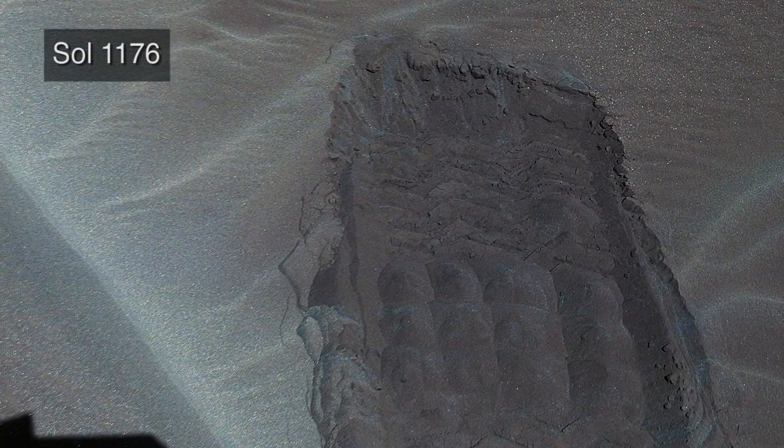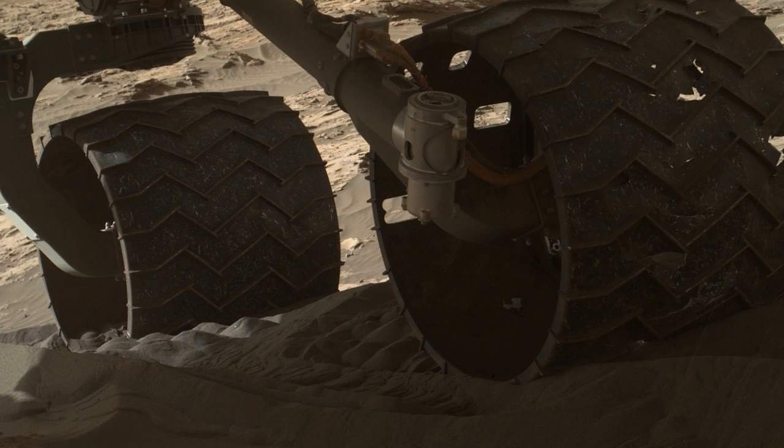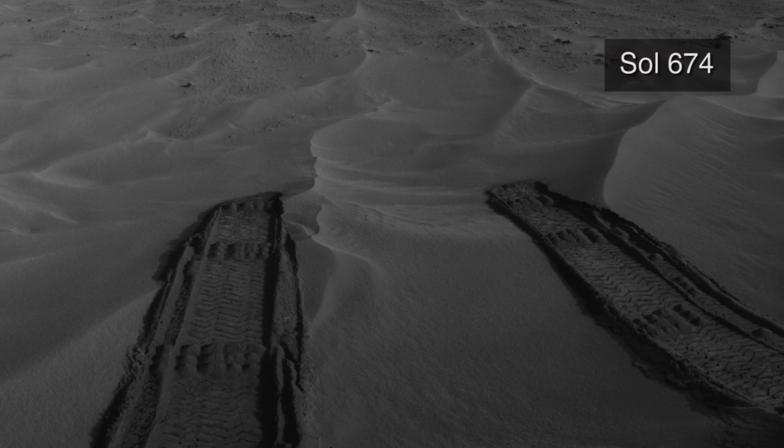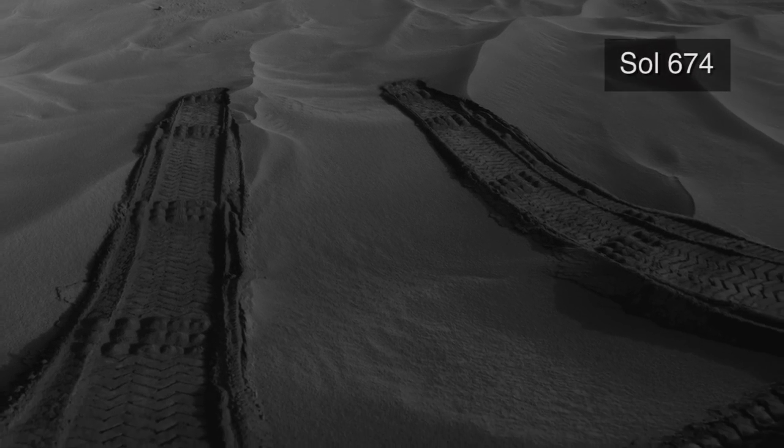Recently, engineers performed mobility tests at a sand patch near one of the large dunes in the Bagnold Field to evaluate the performance of the rover. This is important because Curiosity has easily gone up and over some sands, but has been challenged by others.